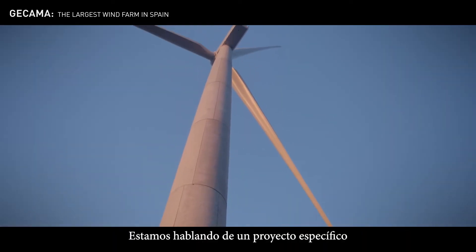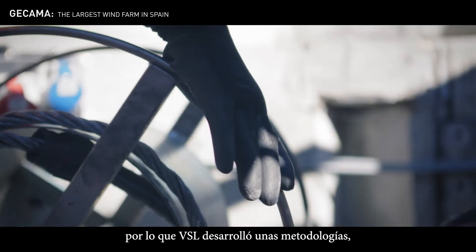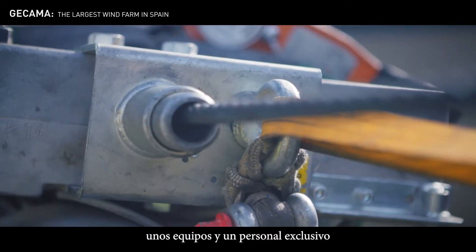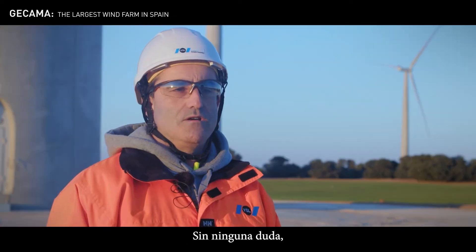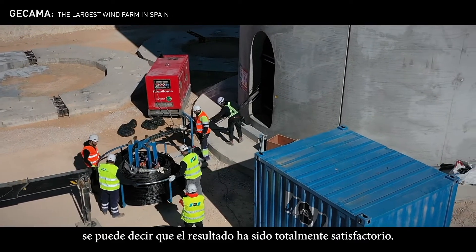Estamos hablando de un proyecto específico, como son las torres eólicas, por lo que VSL ha desarrollado una metodología, unos equipos y un personal exclusivo para este tipo de proyectos y, sin ninguna duda, se puede decir que el resultado ha sido totalmente satisfactorio.